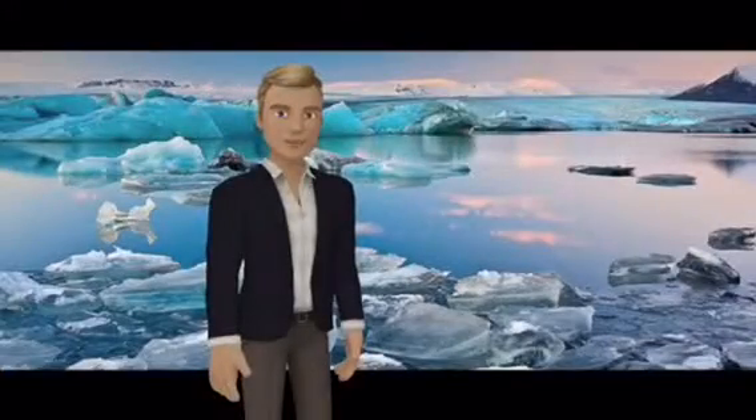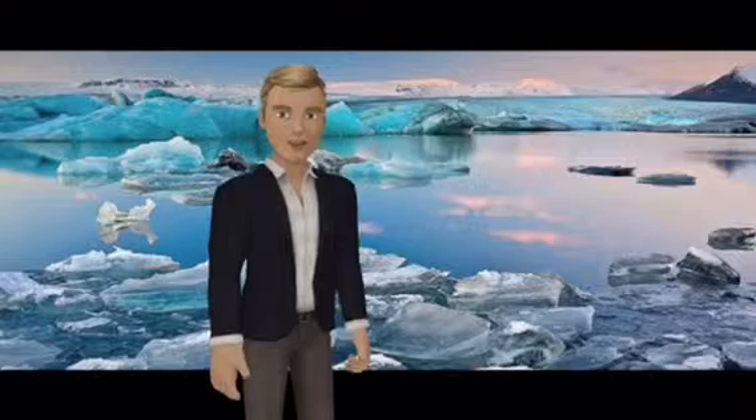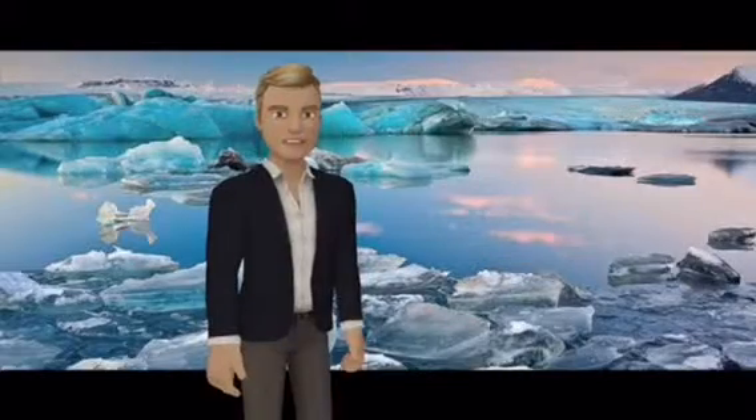Jökulsárlón is a glacier lagoon bordering Vatnajökull National Park in South Eastern Iceland. Its still blue waters are dotted with icebergs from the surrounding Breiðamerkurjökull Glacier.